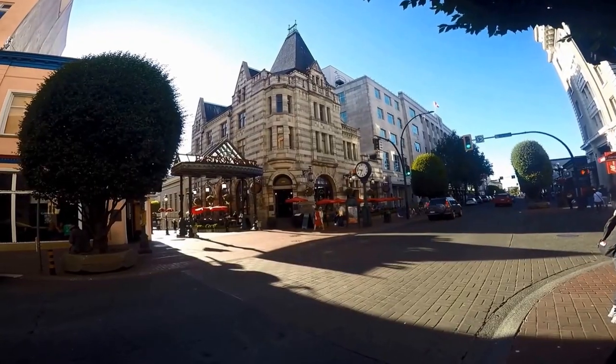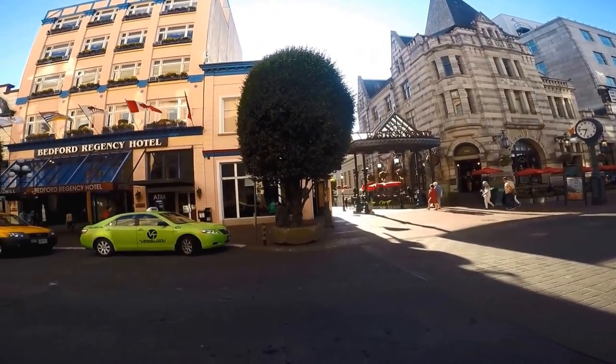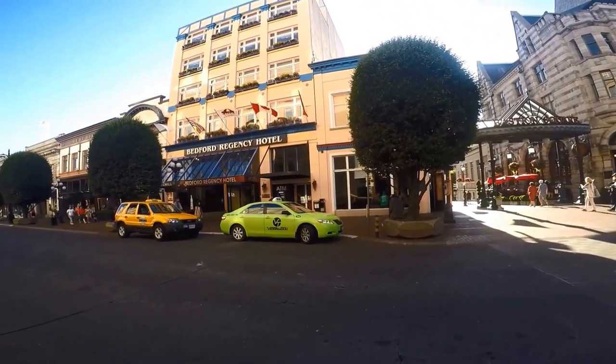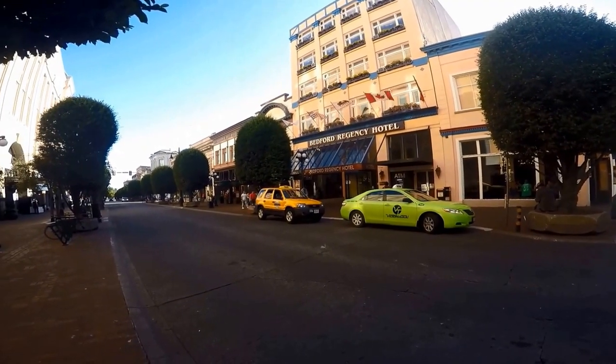Bastion Square overlooks the inner harbor area with great views overlooking downtown Victoria and the water. In the summer it also has a seasonal market with outdoor entertainment, making it a fun spot to visit.